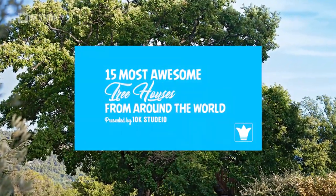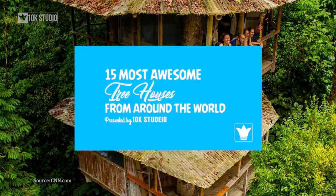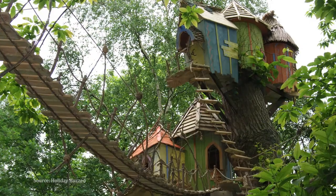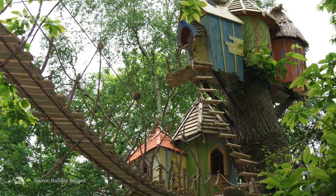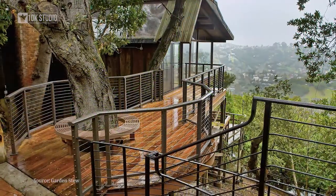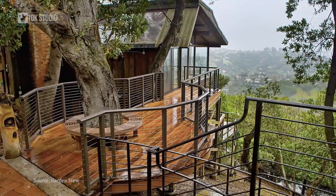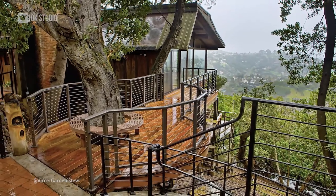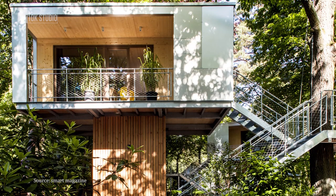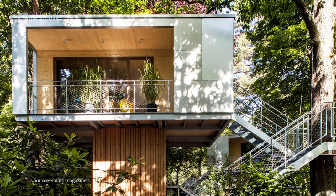15 Most Awesome Tree Houses From Around the World. Humans have not really given up on ideas of an idyllic life, which is why they often seek to escape to paradises amidst nature whenever they get the chance. Here is a list of 15 treehouses from around the world that turn living among trees into a literally amazing experience. Make sure to like this video and subscribe to our channel for more videos like this.